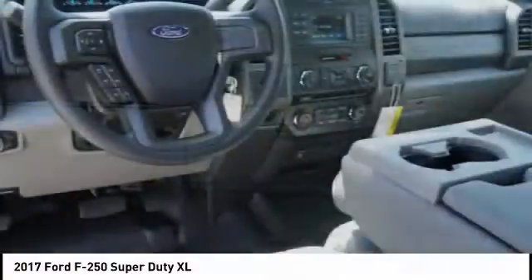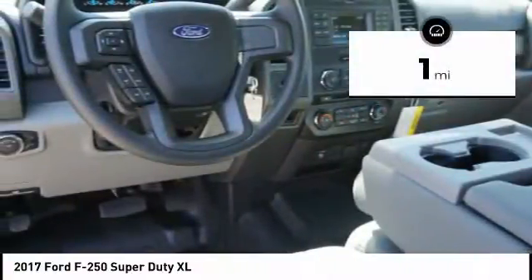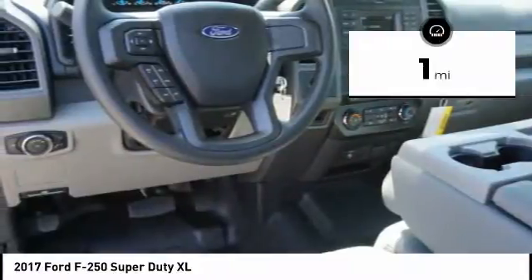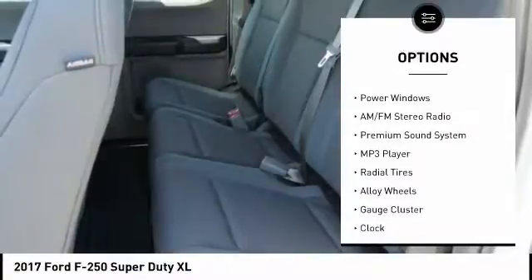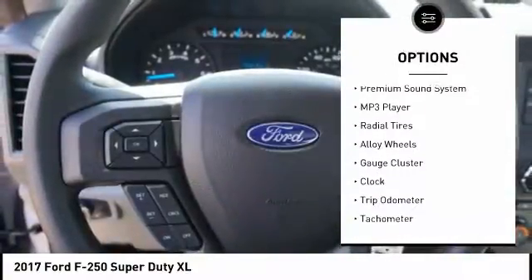Ford F-250 Super Duty. This vehicle has less than 100 miles. Here are some of this vehicle's great options: anti-lock braking system, traction control, dual airbags, air conditioning, alloy wheels.